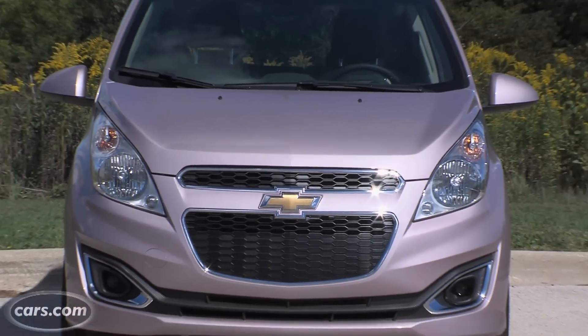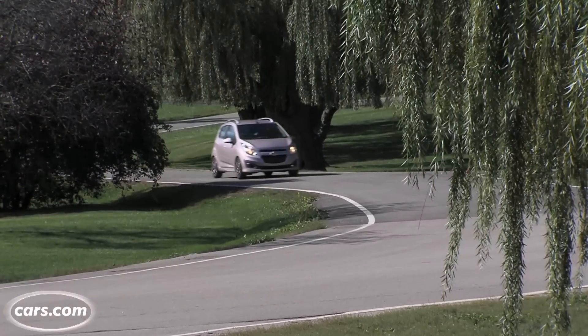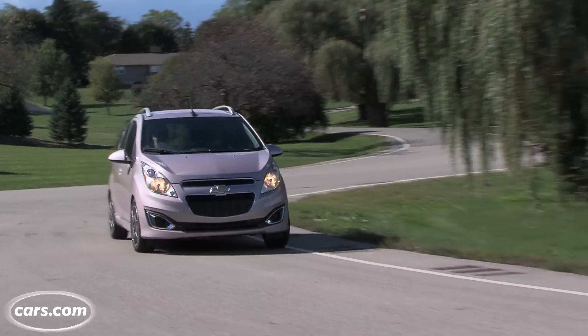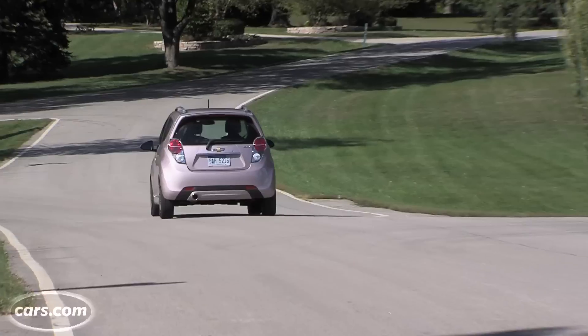But don't let the looks and the awful paint color fool you — it drives much bigger than its size. With just 84 horsepower coming from a tiny 1.2-liter 4-cylinder engine, you would think the Spark would feel underpowered. It doesn't. It might not be zippy, but the 4-speed automatic transmission drew praise from our editors for quick shifts that get you up to speed.